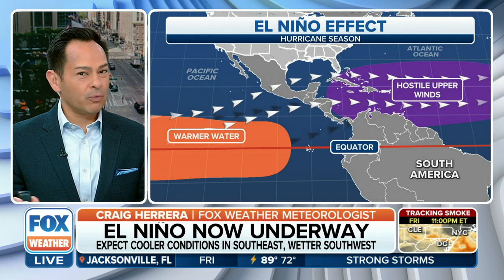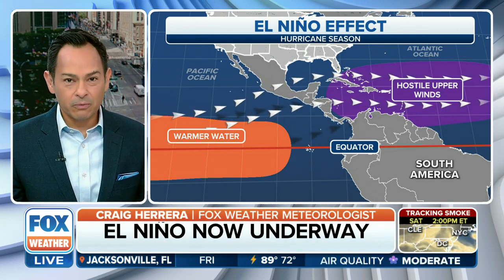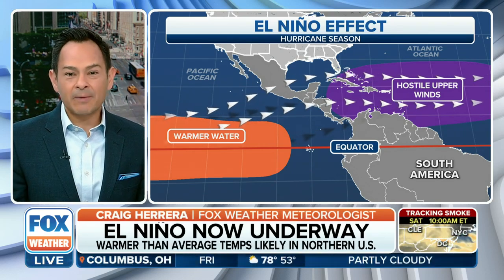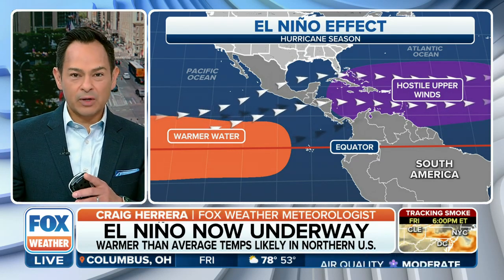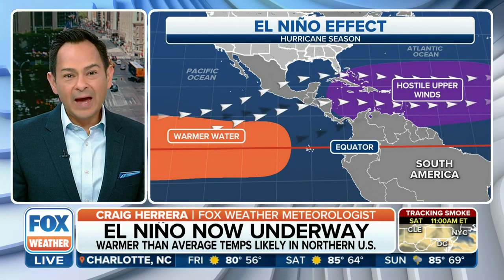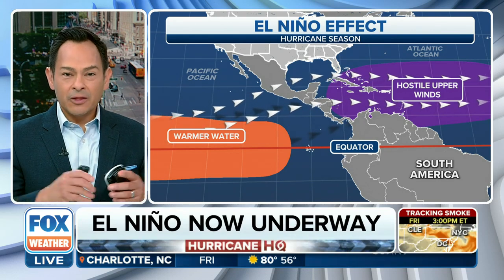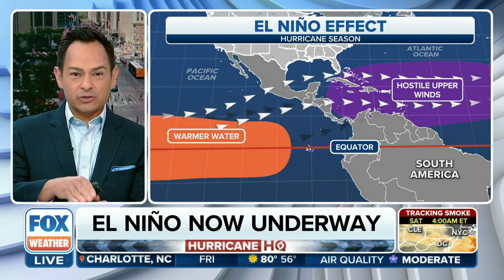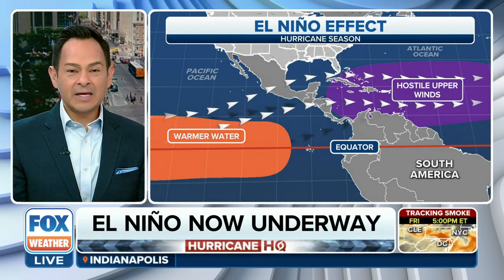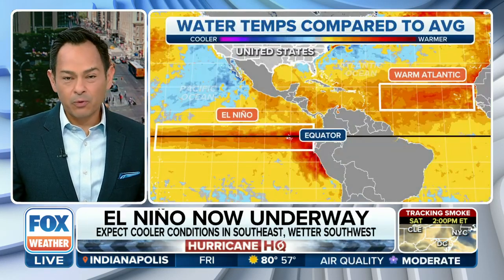Here's what's going on: we've got all the warm water over the Pacific, so all of that air starts to rise. The circulation starts to change when this happens as well — one of those checkmarks we just talked about. That creates some hostile upper-level winds right over portions of the Atlantic and into the Gulf. If a storm develops in this area, those winds tend to shred these storms apart. It doesn't let the storm stack on top of each other like pancakes, and that inhibits development or pulls them apart.